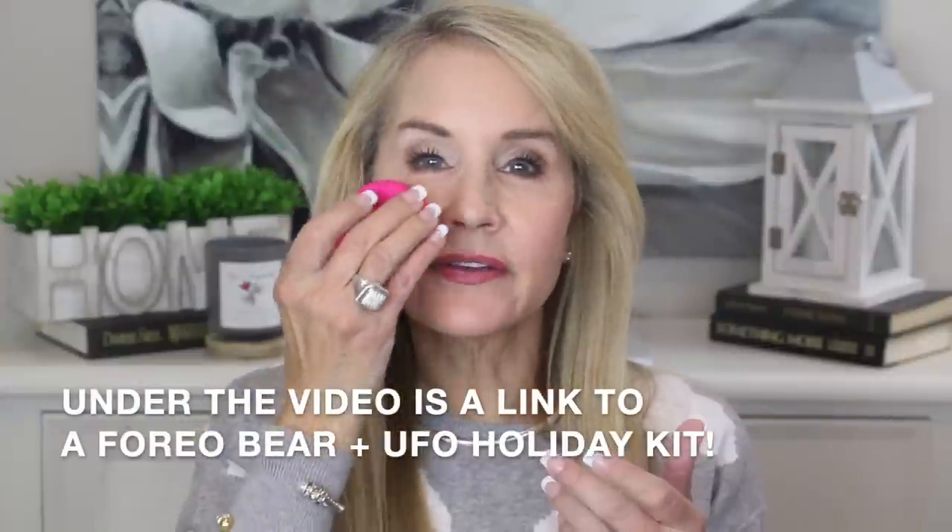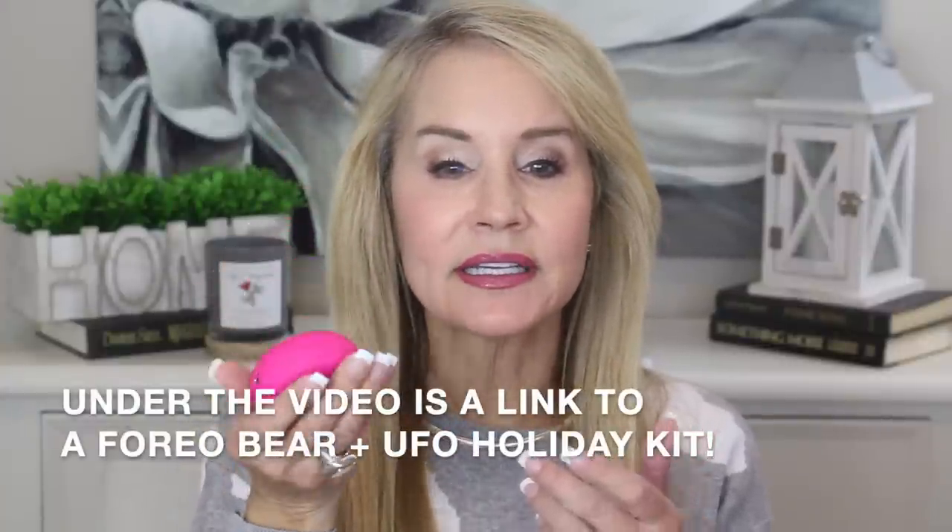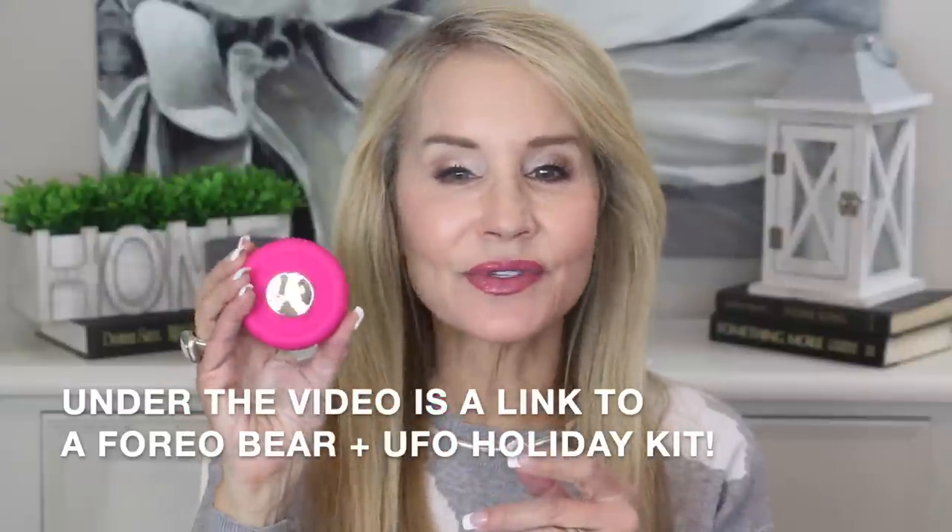There's also the Foreo UFO — I've used it several times and people rave about it. It looks like a little UFO and comes with mask kits. You put the mask kit on the back, turn it on, and it uses heat and LED to help drive those mask elements deep into your skin. They say you can get all the benefits of a normal mask in about five minutes. It's super luxurious and really fun to use — I personally don't always find time for it, but when I do I really enjoy it.